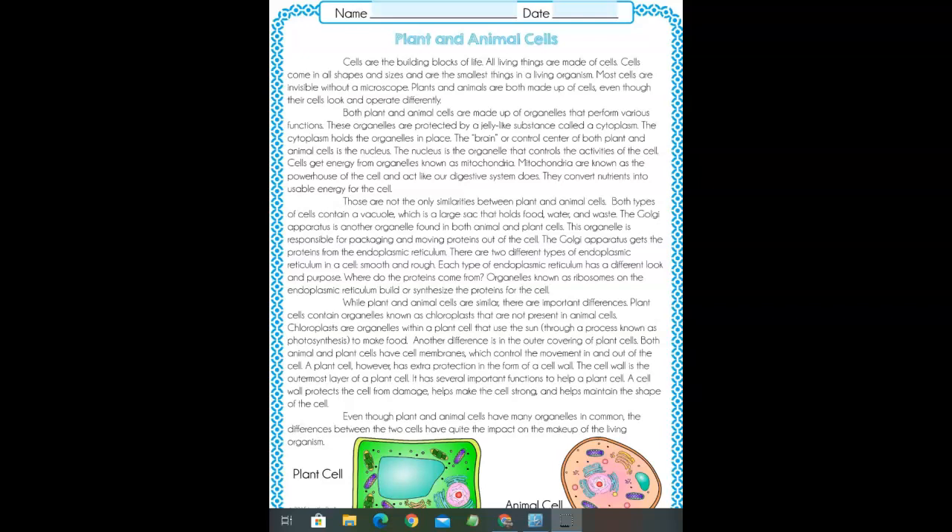There are two different types of endoplasmic reticulum in the cell: smooth and rough. Each type of endoplasmic reticulum has a different look and purpose. Organelles known as ribosomes are what build or synthesize the proteins for the cell.